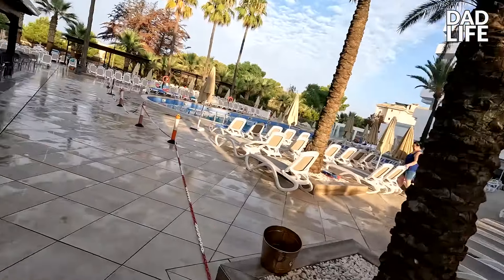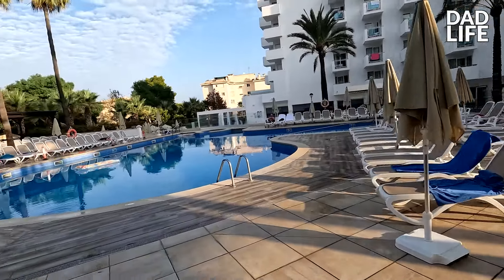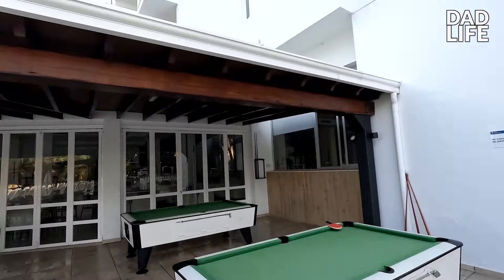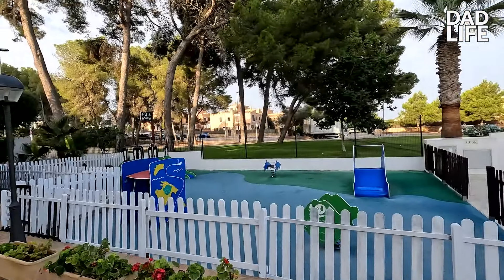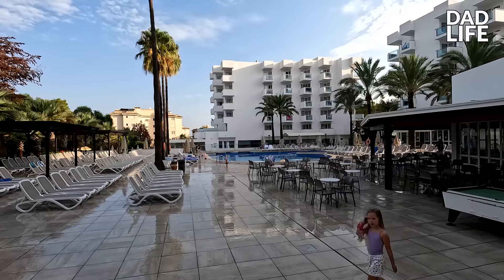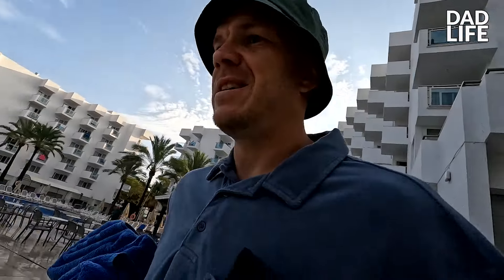Look how nice it is! Over here you have a little kids' play area and also pool tables, table tennis, stuff like that — which is obviously good for the older kids. Just the other side of that glass is where the night entertainment is. There's the mini park right next to the swimming pool, and then there's the main pool and table tennis. Around the main pool is probably the area you want to be if you've got older kids.